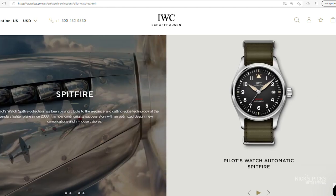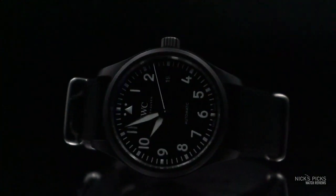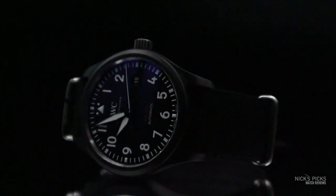So if you have a smaller wrist, then maybe the Spitfire is for you — unless you're in it for the materials, in which case only the Top Gun is going to be offered with that ceramic case and titanium case back. And then of course, that beautiful matching black NATO.